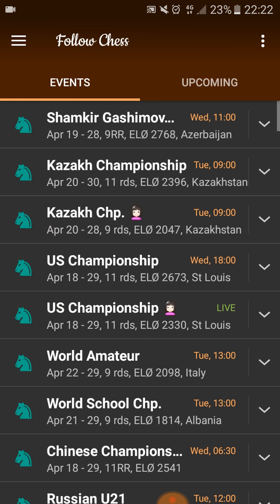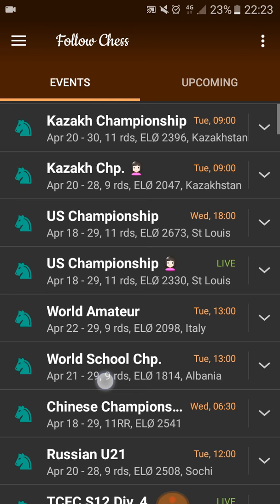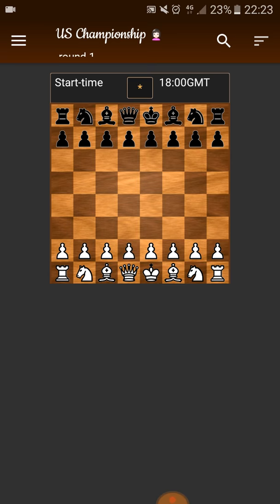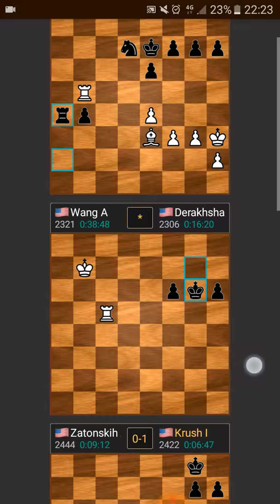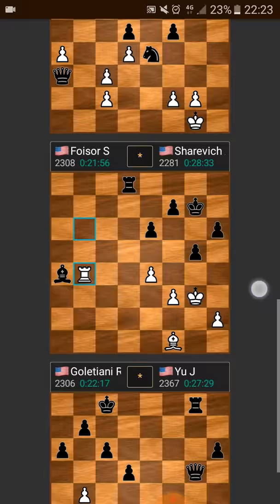Going back, here you can see the Shamkir Kasimov — it says Wednesday at 11, that's my local time. So next round is Wednesday at 11. The US Championship — Wednesday at 6 o'clock my local time. The US Women's Championship is still live, meaning there's still a game going on. There's also the TCEC going live. The last games are Annie Wang against Terakashani, and Sabrina Foiser against Anna Sharevich — actually three games. Coletiani against Jennifer Yu.